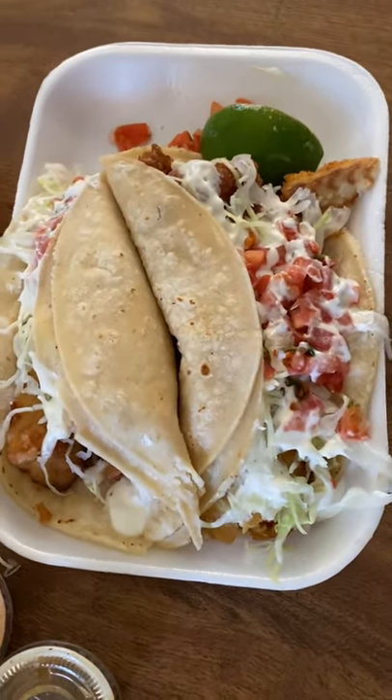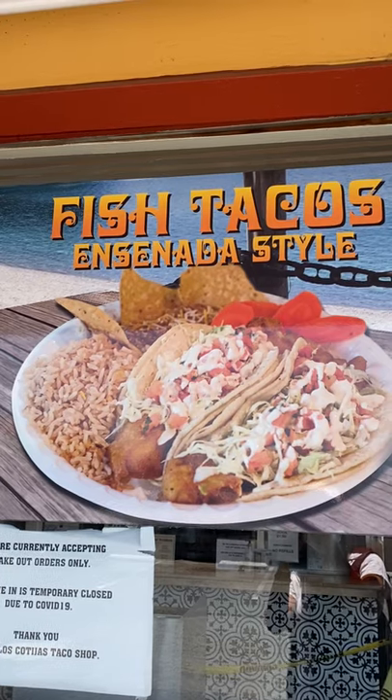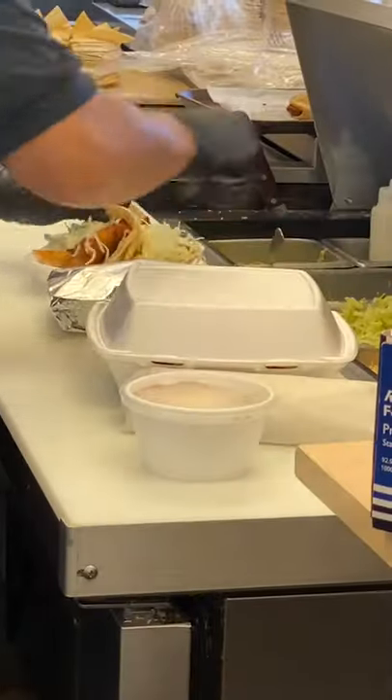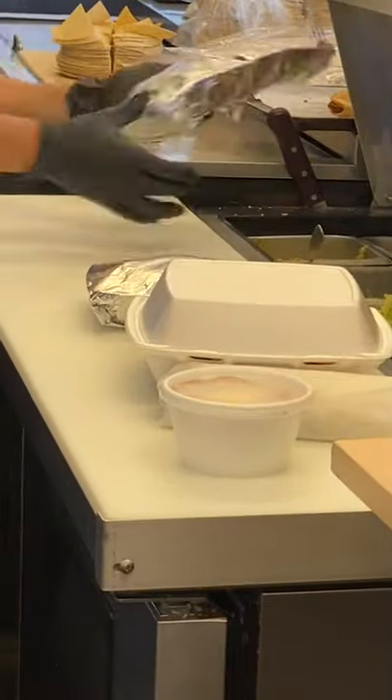What are Ensenada-style fish tacos? It's bursting with so many delicious things. My dad showed me this spot in Orange County where they're known for making amazing Ensenada fish tacos. Kind of a coincidence that he went to this spot right after he came back from his trip to Ensenada, Mexico.